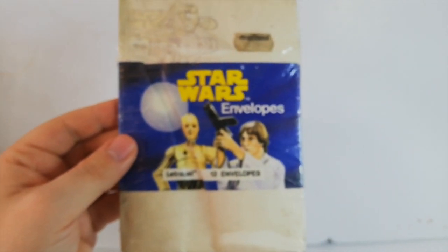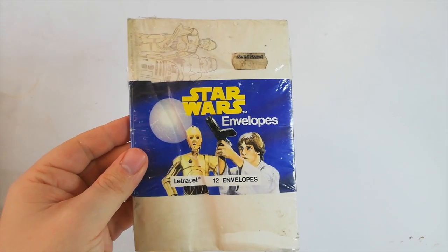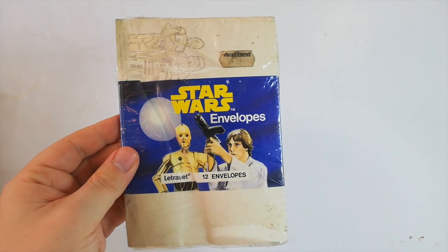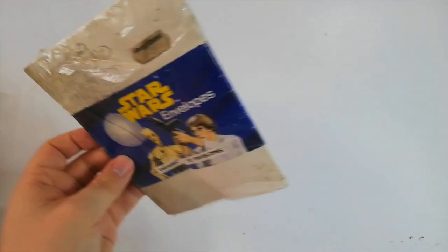I collect Star Wars toys from the first Star Wars film. I used to collect quite a lot of Star Wars stuff and sold a lot of it - most of my Jedi and Empire Strikes Back stuff is gone. But from the first film it's hard to find stuff, so that's pretty cool.